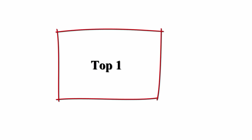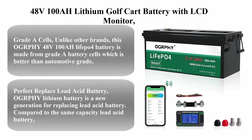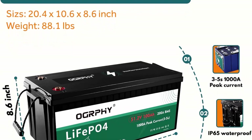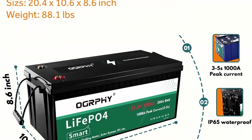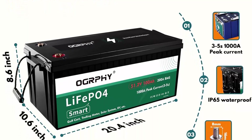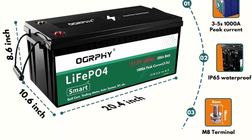Top 1: 48V 100Ah Lithium Golf Cart Battery with LCD monitor, 5.12kWh, 48V Golf Cart Battery with 1000A peak current, 5,000-plus deep cycles LiFePO4 Battery for Golf Cart, Solar, RV, and off-grid applications.